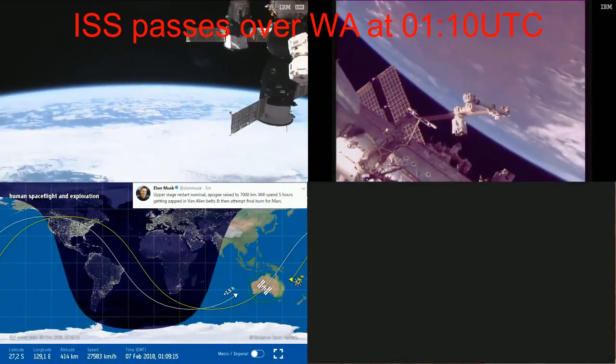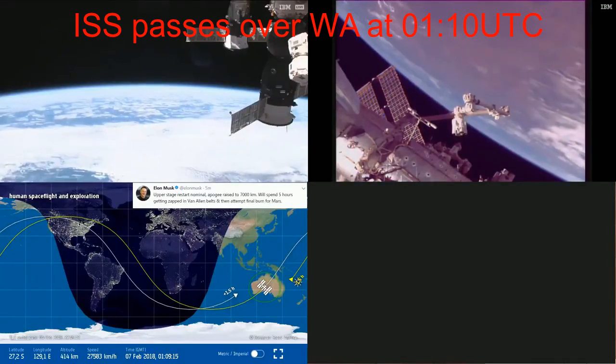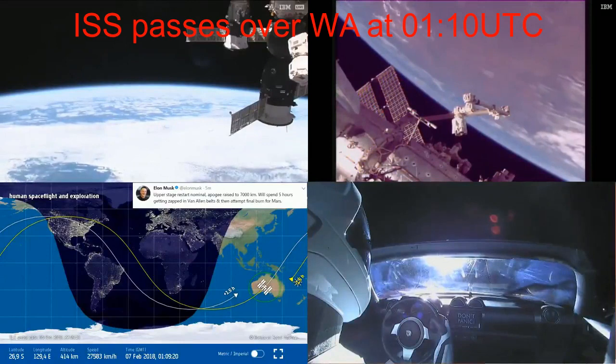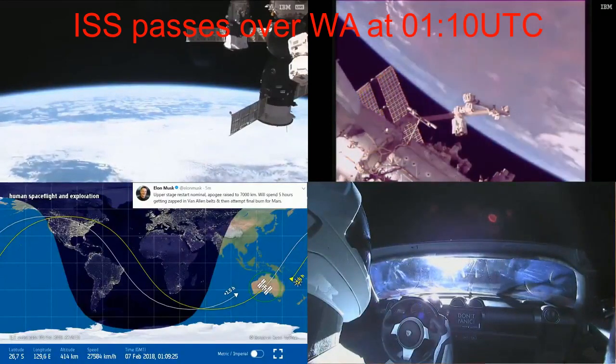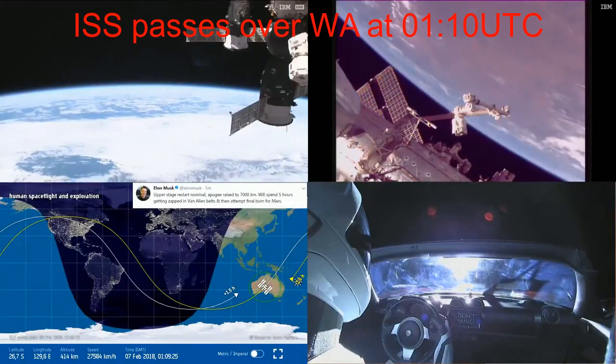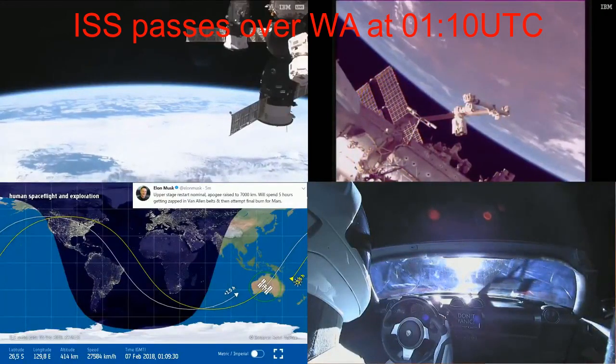During Starman's second orbit, the ISS was now over Western Australia and passed over the crocodile cloud. The ISS passed over the cloud but was so low and too close — funnily enough, you could only make out the mouth as it passed behind the ISS.